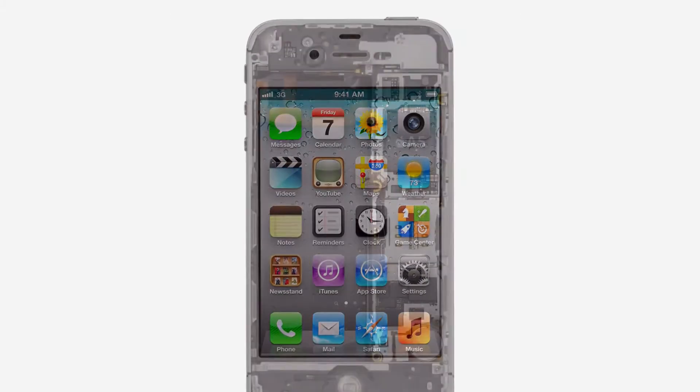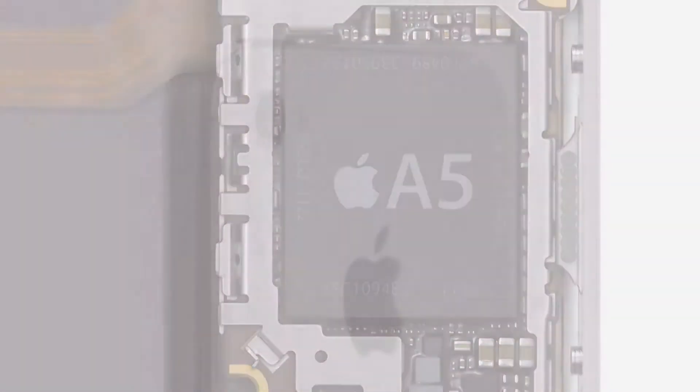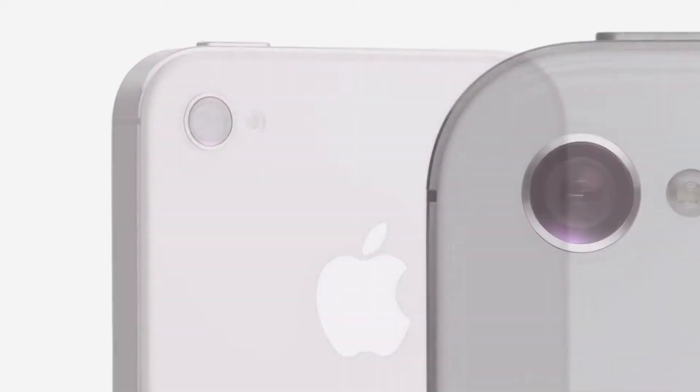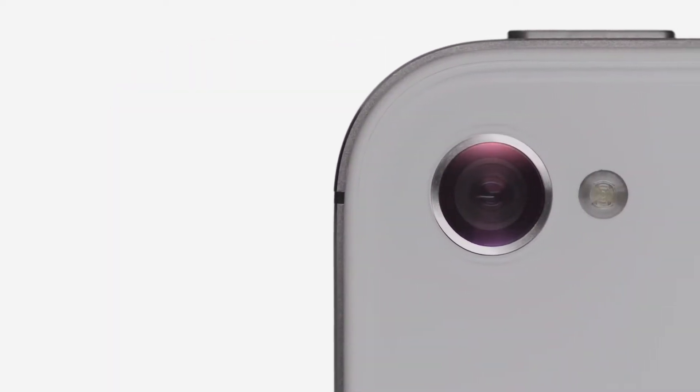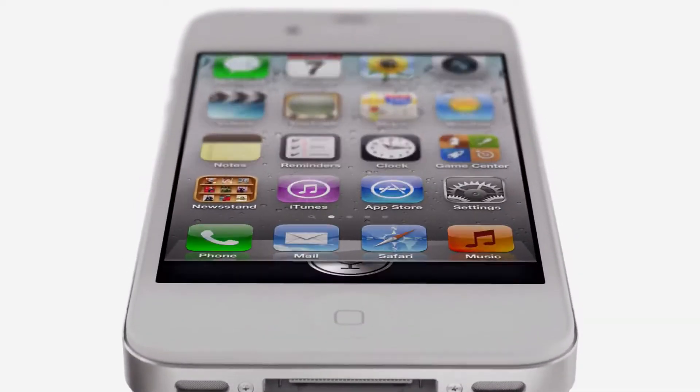We started by adding the dual-core A5 chip, which is up to twice as fast. Then we completely redesigned the camera, which not only has eight megapixels but all-new optics. iPhone 4S also comes with iOS 5 with over 200 new features and iCloud, and now we're introducing Siri.